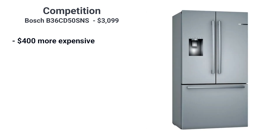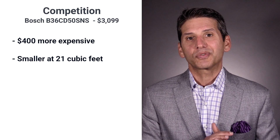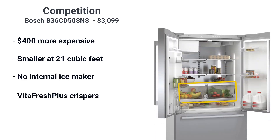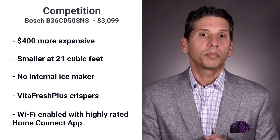Bosch is $400 more than the LG at $3099. It has one cubic foot less in capacity at 21 cubic feet. It has an external water and ice dispenser in the door like LG, but not the second internal ice maker. It does have a VitaFresh Plus humidity control crisper to help foods and veggies stay fresher for longer. Bosch is also Wi-Fi enabled and can be remotely controlled with a highly rated Home Connect app.